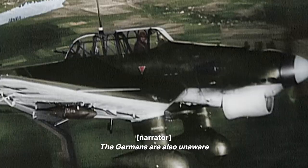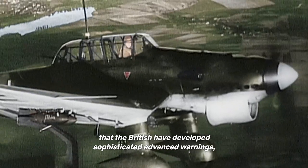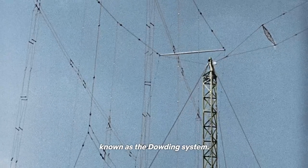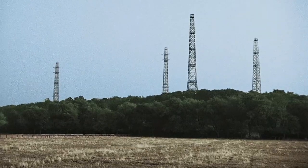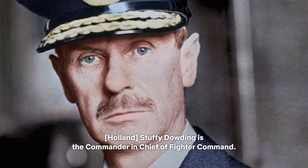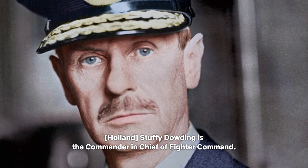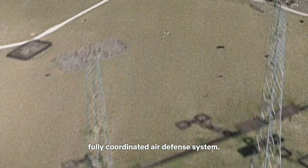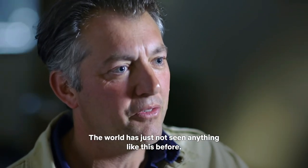The Germans are also unaware that the British have developed sophisticated advanced warnings, known as the Dowding system. Stuffy Dowding is the commander-in-chief of Fighter Command. It is he who has overseen the development of this fully coordinated air defense system. The world has just not seen anything like this before.